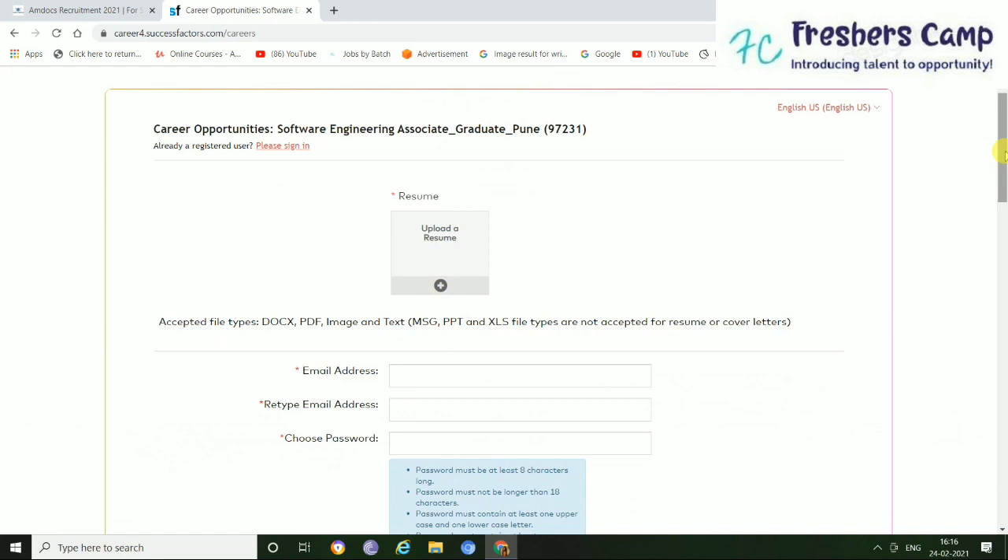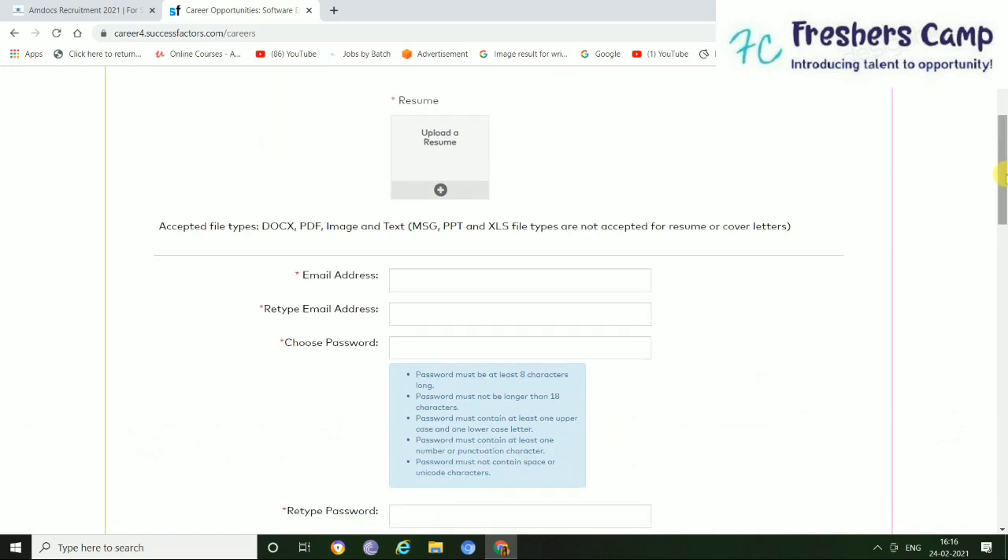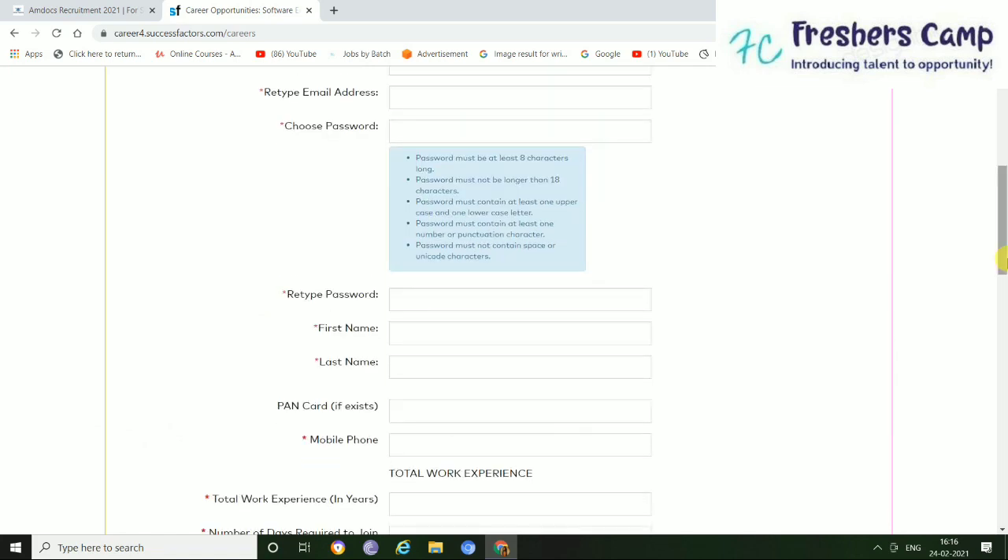Now, for the registration process — if you already have an account on this page, then you just need to upload your resume here, enter your email address, retype your email address for verification, choose a password, and retype your password.